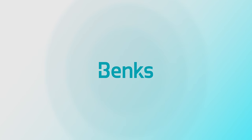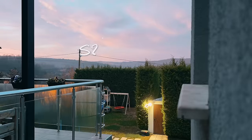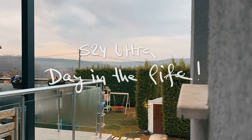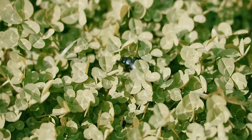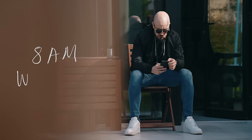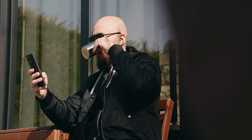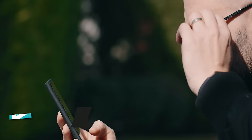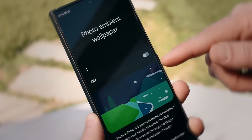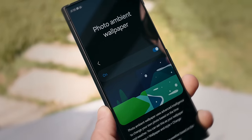This video is brought to you by Banks. This is me at 8am in the morning on what I call a normal Wednesday. I have a lot of work to get ready for, but at that very moment I feel a jolt of excitement as I've discovered something called photo ambient wallpaper.